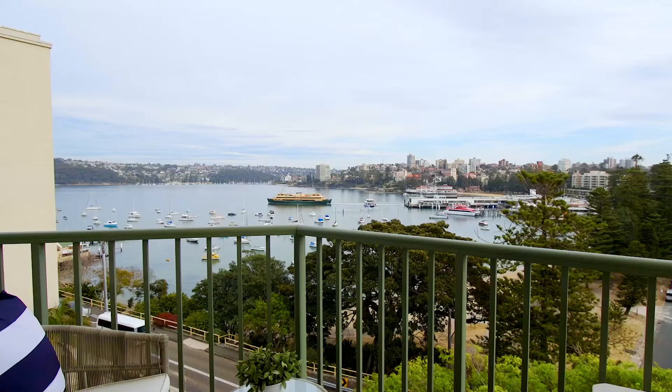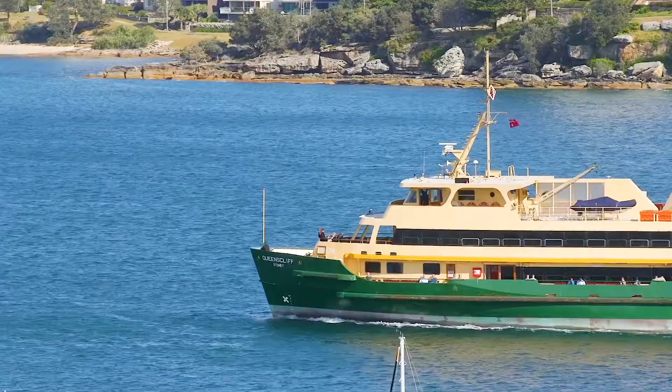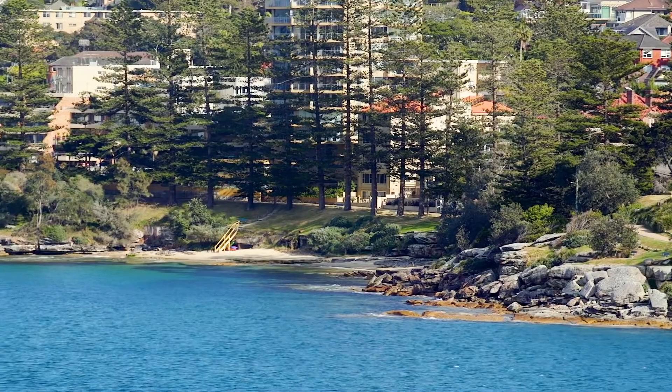My favourite feature of this gorgeous apartment is that stunning view. From this fifth floor vantage point, you can gaze across the harbour at the boats. You can walk down to Manly Wharf, along the Corso, and it's a stroll to Manly Beach.